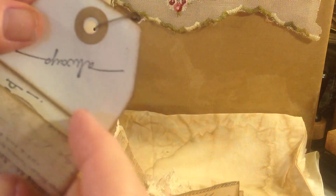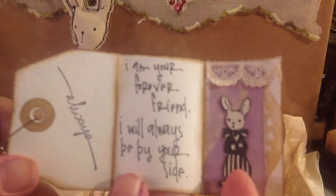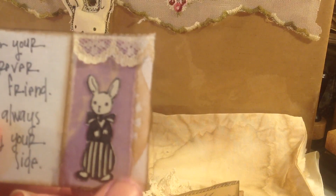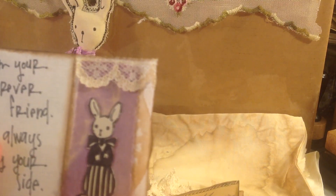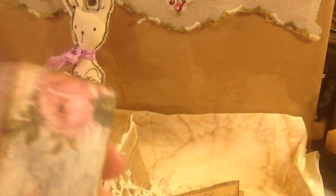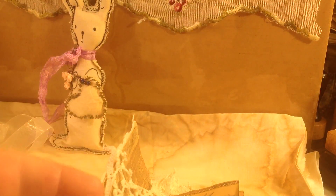Here is a little tag, and in the tag it says, 'I am your forever friend. I will always be by your side.' And oh my goodness, here is Bunny all dressed up in his fancy clothes, ready for an outing. He's got lace and doily. He's got a tuxedo on. Woohoo! He looks so handsome. And this is the outside of the tag, which I just folded up to make like a little booklet.